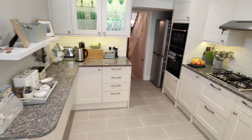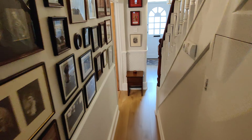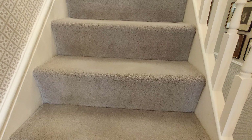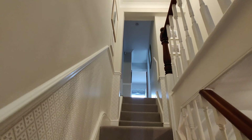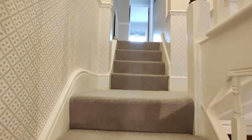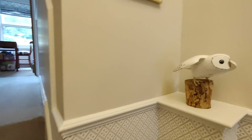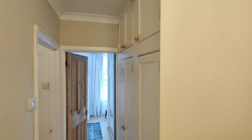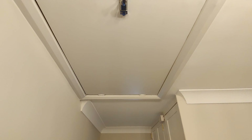Let's have a look upstairs. On this level you've got three bedrooms and a family bathroom. At the top of the stairs there's some storage and also the loft, which has been boarded and insulated.